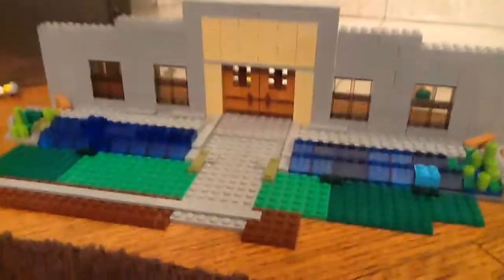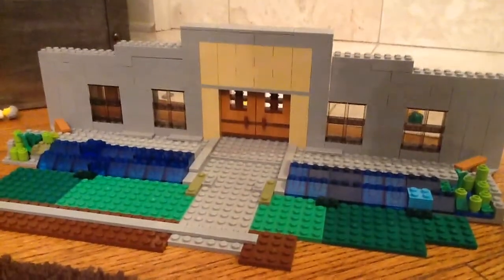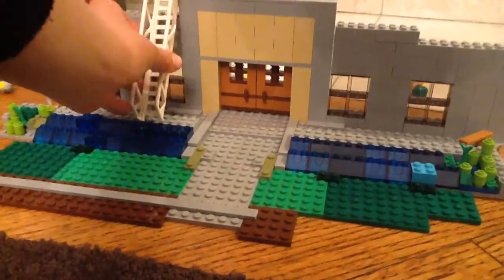So here we go, another video. I am building the Jurassic Park Visitor Center out of Legos. Probably put that up there to show that I'm still building it.